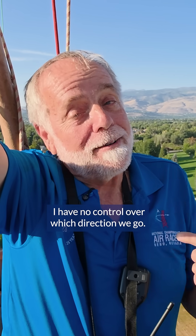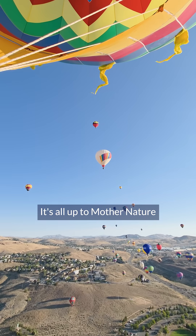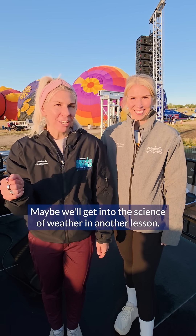So once we're up here I have no control over which direction we go — it's all up to mother nature and the direction the wind's blowing. Wow, that's so cool! Maybe we'll get into the science of weather in another lesson.